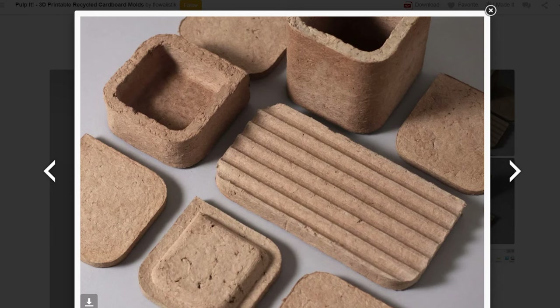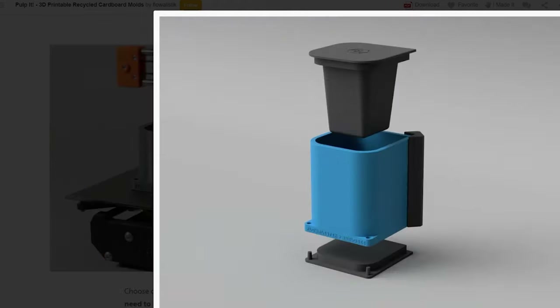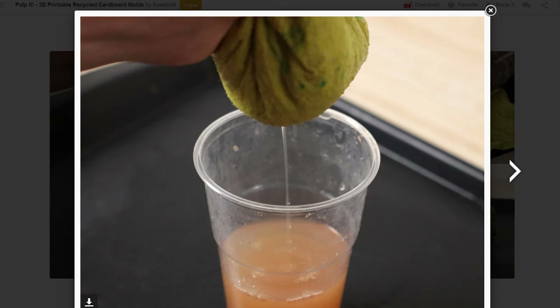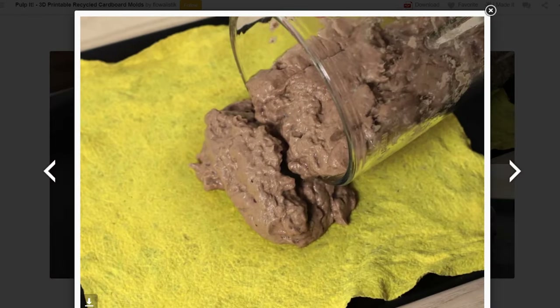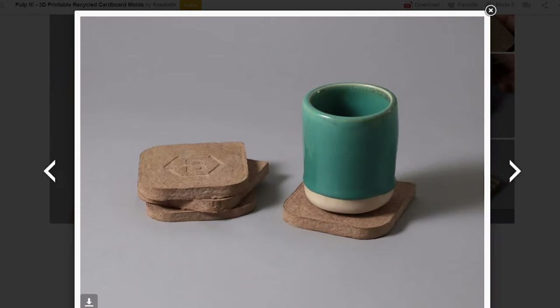Finally, on Instructables I found this great guide from Flowalistic on making household objects out of cardboard pulp, with downloadable 3D-printable molds and tons of photos. The guide walks you through the whole process of making the pulp, extracting the water, and forming tons of desktop tools like pencil holders, organizers, and more.